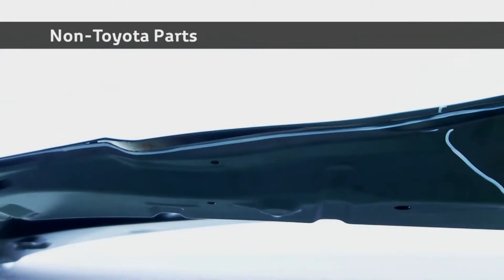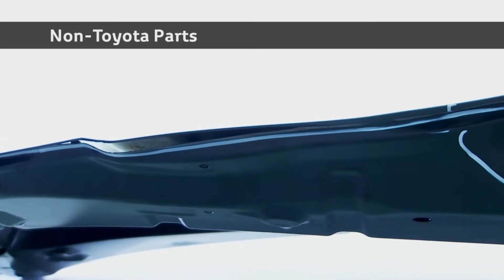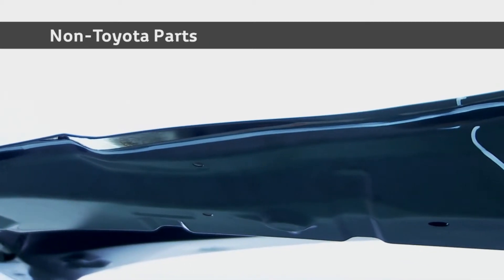Importantly, the Toyota bonnet meets the NCAP standard, while 27% of the tested non-Toyota branded equivalents do not.